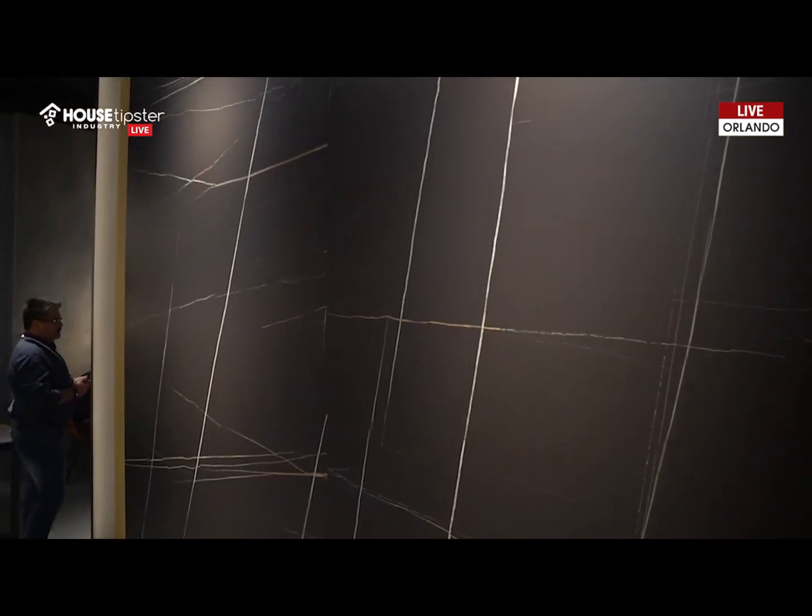So I had to show you the next trend that I've spotted here. This actually encapsulates two trends that are happening right now: large format tile, and also dark, moody, sexy colors in stone and tile. So I love this. We're at All Curl. I love, love, love this piece.